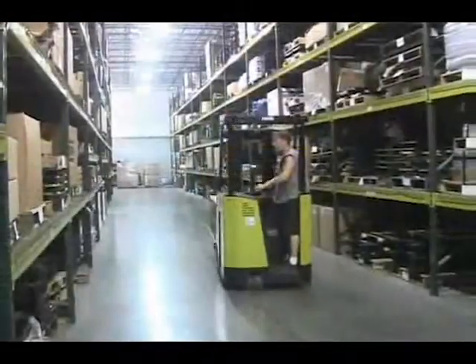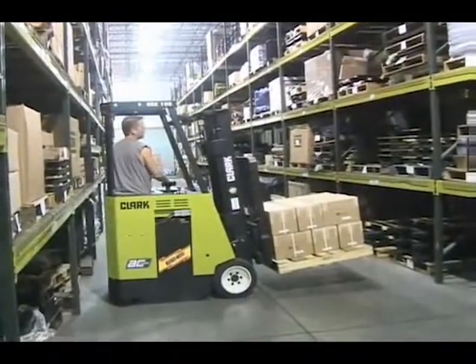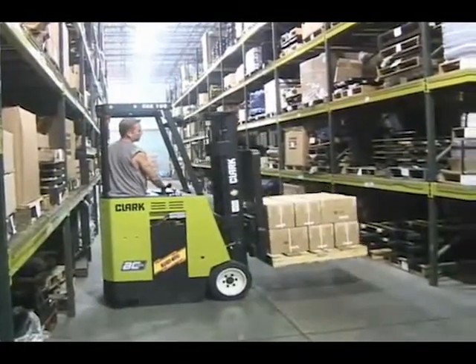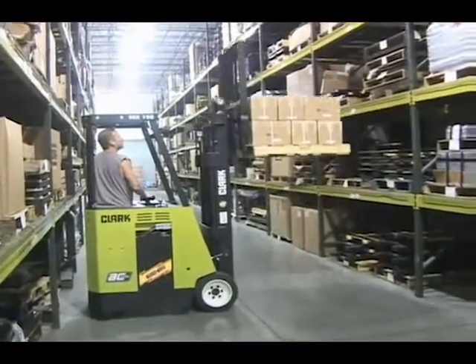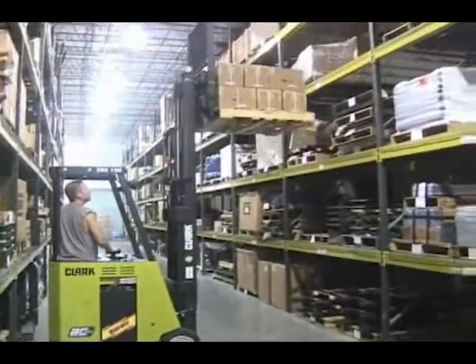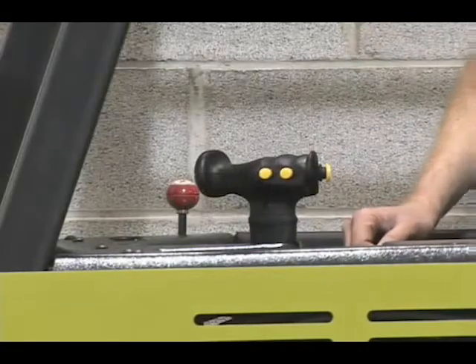The motors and controls generate 3,440 foot-pounds of wheel torque, making it the most powerful truck in its class. The ESX features our new patent-pending electro-hydraulic system and a new control handle that was ergonomically designed to be comfortable for all operators.